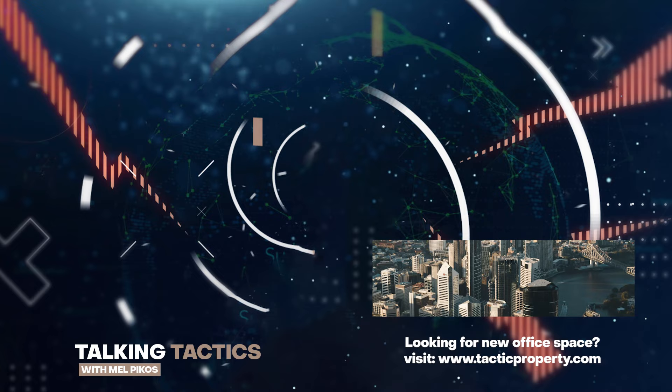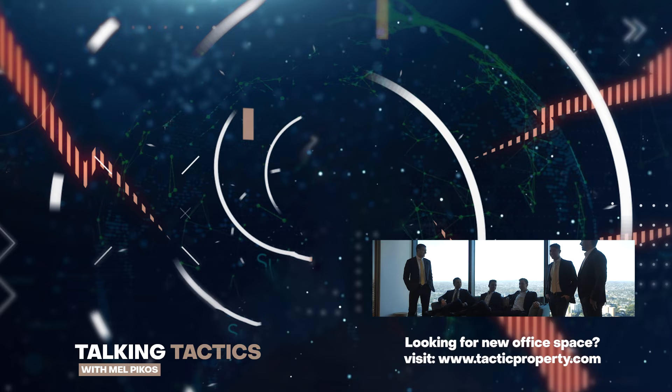Looks like it's time to start filling up my stable. My name is Mel Pigos and we've been Talking Tactics.